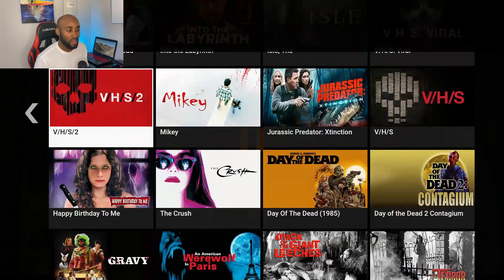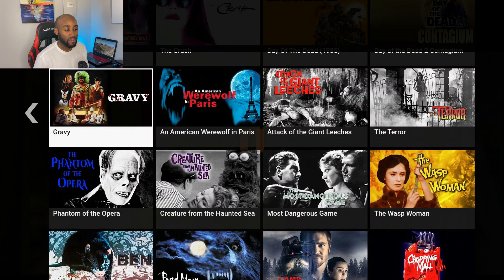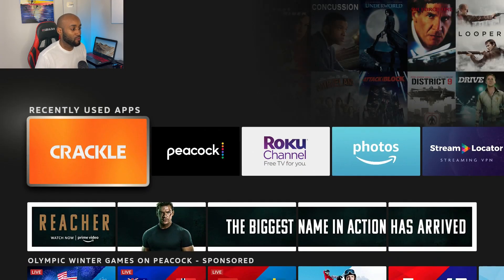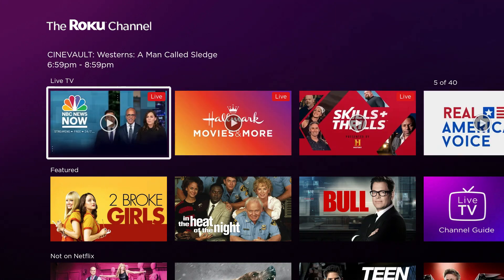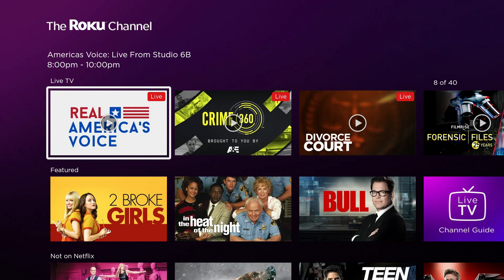That's Crackle. Now let's check out the Roku Channel, which gives us live TV, movies, and TV shows. I'm going back to my home screen on my Firestick remote and opening up the Roku Channel. Right away they have a live TV section at the very top of the screen, and as I scroll right you'll see thumbnails with a 'Live' tag on the top right-hand corner.